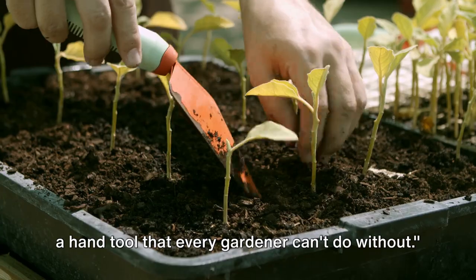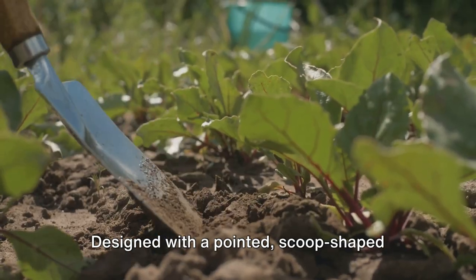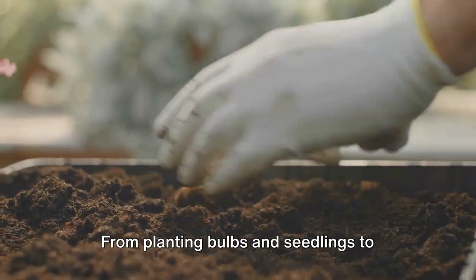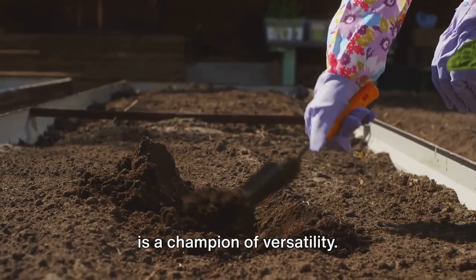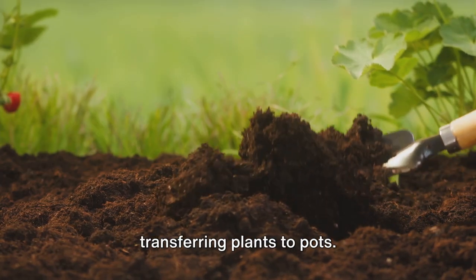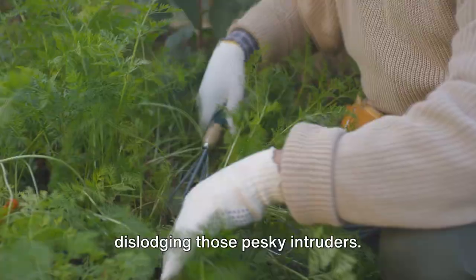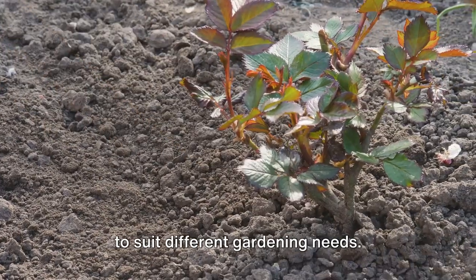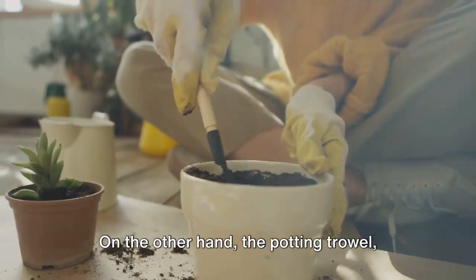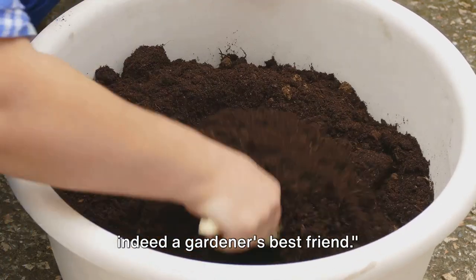First on our list is the Garden Trowel, a hand tool that every gardener can't do without. Designed with a pointed scoop-shaped metal blade and a sturdy handle, it's the go-to tool for a multitude of gardening tasks — from planting bulbs and seedlings to removing stubborn weeds. Its compact size allows for precise work, making it ideal for digging holes or transferring plants to pots. The transplanting trowel with its narrow blade is perfect for bulb planting, while the potting trowel with its flat blade is great for scooping compost.